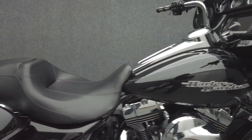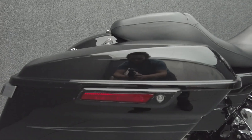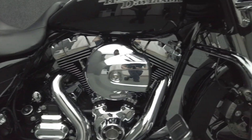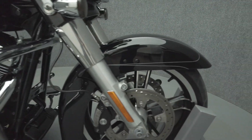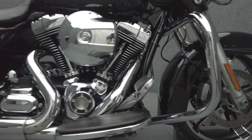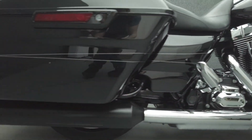It comes equipped with ABS, cruise control, a multifunction two-speaker audio system, and has been upgraded with Reinhardt 4.5-inch slip-on mufflers, stage 1 intake, ape hanger bars, LED front and rear turn signals, an LED headlight, LED passing lamps, docking hardware, Harley-Davidson grips, Harley-Davidson shifter peg, Harley-Davidson mirrors, Rockford Fosgate dash speakers, and auxiliary saddlebag lights.